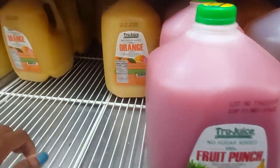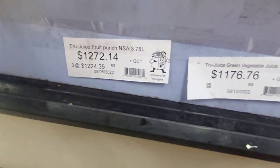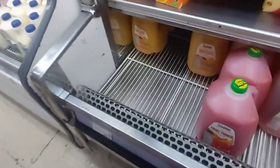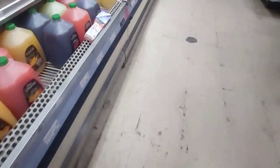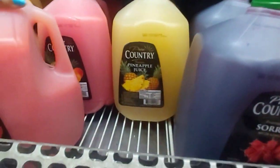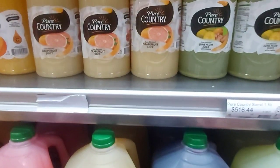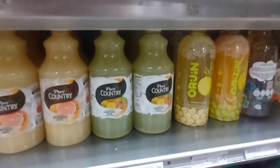And then we have the bigger drinks — fruit punch, orange juice. These are the prices. It's the 3.78 liters. Of course we have syrup if you want the syrup flavor — fruit punch. And we have these types, Pure Country.